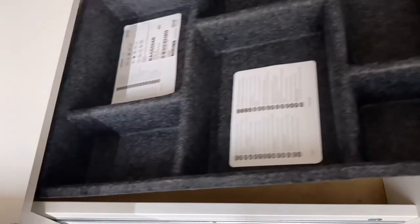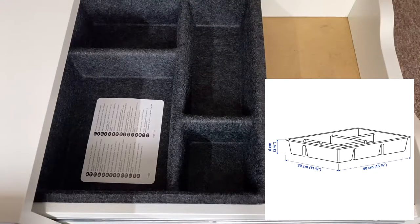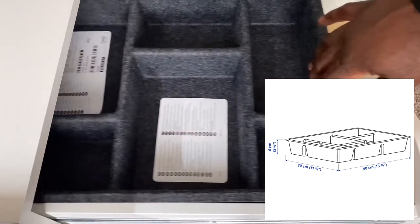I wanted to tell you guys the dimensions, but the pictures were worth a thousand words. Plus, with the extra space in the back, you could hide your... thingies.